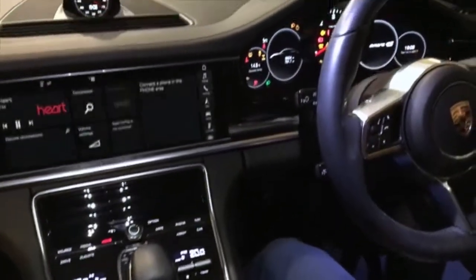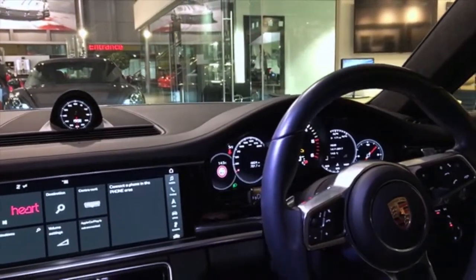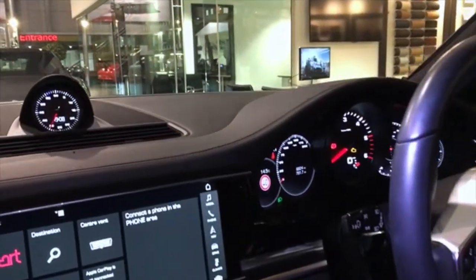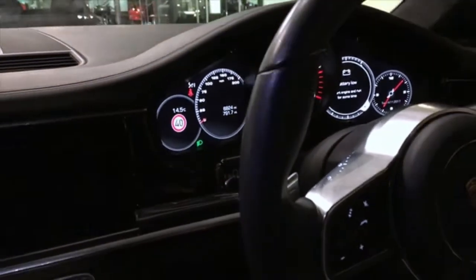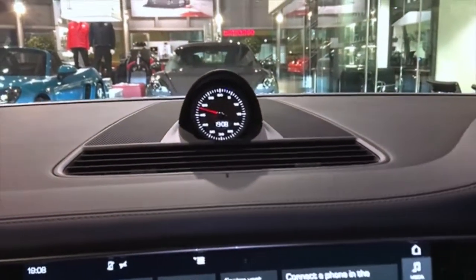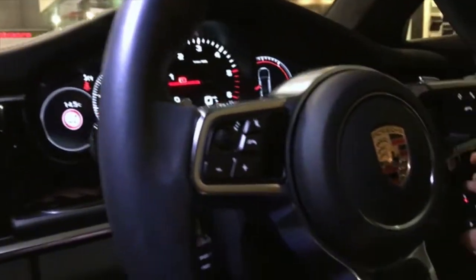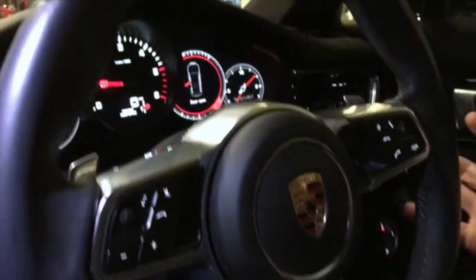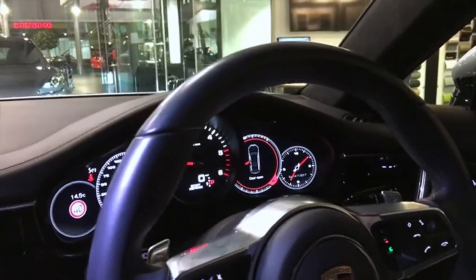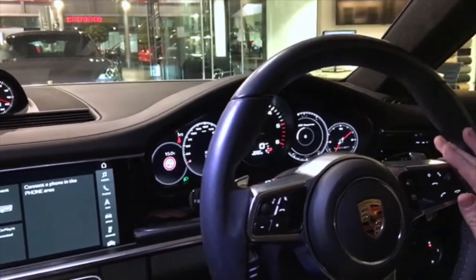This vehicle was one of our demonstrators, so it has a whole host of extras. It's got sport chrono pack, which gives you a G-force meter, a lap timer with fastest lap recordings, and an analogue and digital clock in the centre of the dashboard. It also gives you this dial on the steering wheel which you can use to tailor the engine mapping, gearbox, and everything to Sport, Sport Plus, or Individual mode. It's obviously PDK with paddles behind the steering wheel.